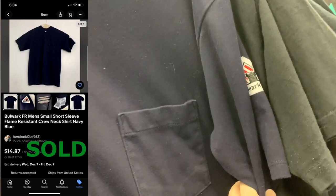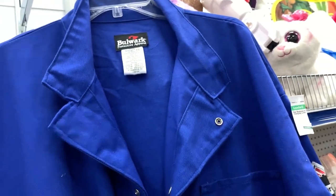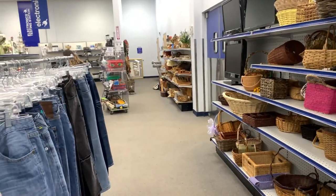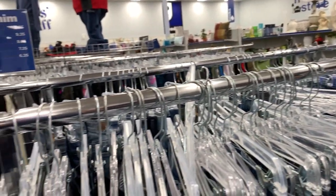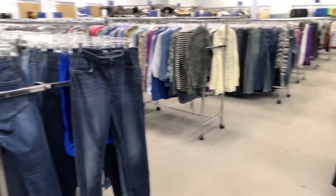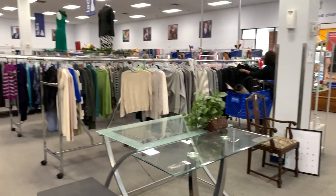I picked up the Bulwark piece, however I did not pick up this jumpsuit mostly because they wanted over $13 for it. I could have sold it probably in the $45–$50 range, but I don't think I could have taken a good photograph for it. I'm also just showing you how big the store is — it is a massive Goodwill, just absolutely huge.